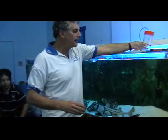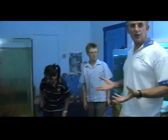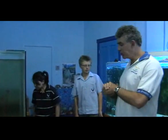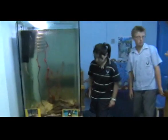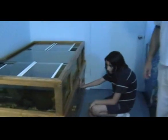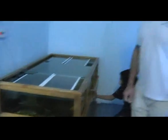Over here we have our beautiful little seahorses and as you know, it's the dad that gives birth. The dad is very special in the seahorse and the sea dragon family. Over the back here we have Emily looking at our little rock pool aquarium and she's looking for little crabs and toadfish and all sorts of sea snails.